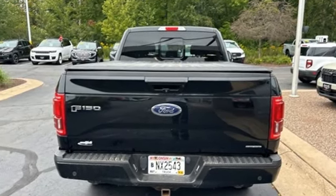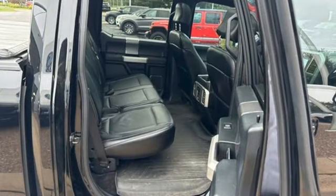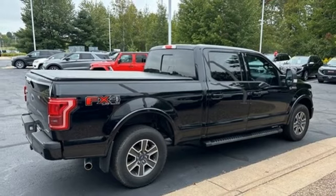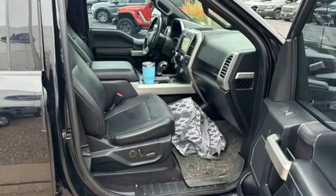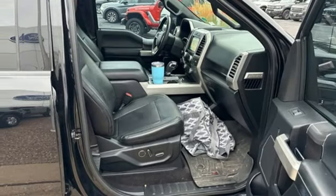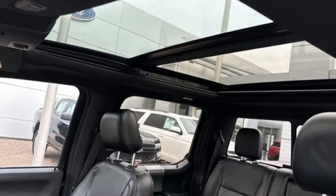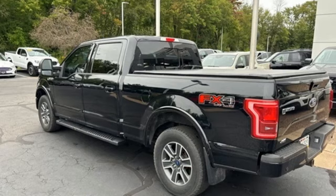Auto-dimming rearview mirror, Wi-Fi hotspot, front heated and ventilated leather split bench seats, wireless audio streaming, automatic transmission, dual-zone climate control, app link, SYNC 3 external memory control, trailer hitch receiver, four-wheel drive, and V8 engine.